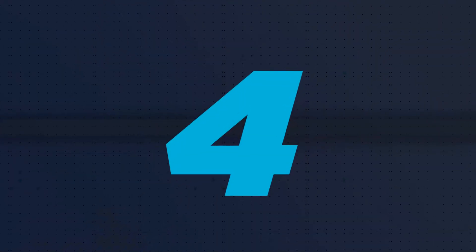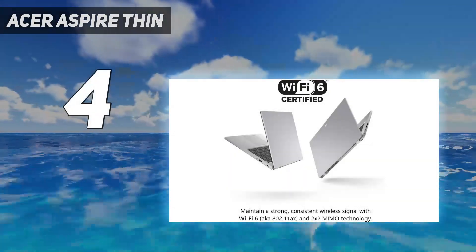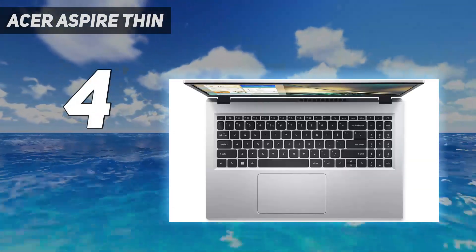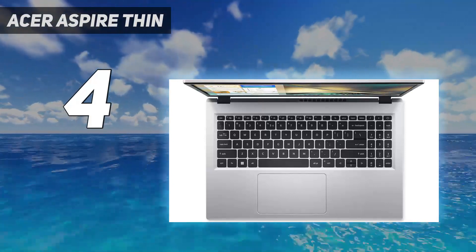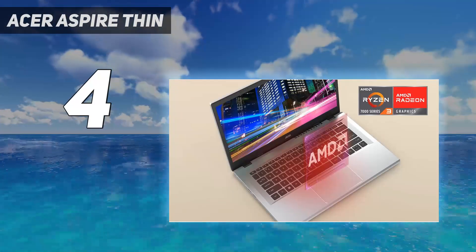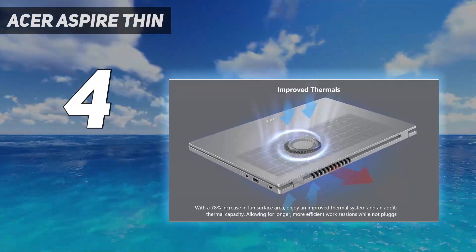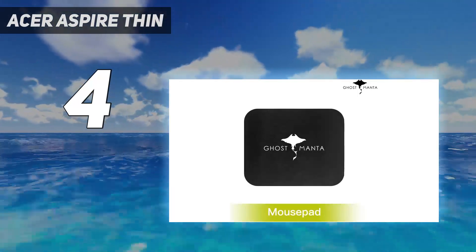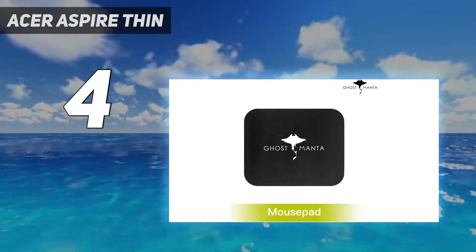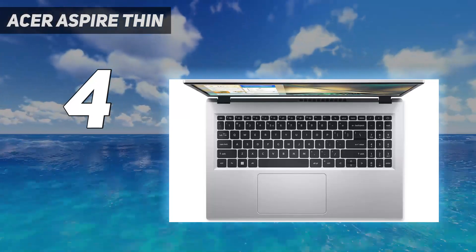Coming in at number 4: the Acer Aspire Lite. The Acer Aspire Lite is a sleek and powerful laptop designed to deliver exceptional performance and portability. Featuring a 12th-gen Intel Core i5-1235U processor, it offers seamless multitasking and efficient productivity. With 16GB DDR4 RAM and a 512GB SSD, it ensures fast and responsive computing experiences.